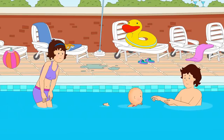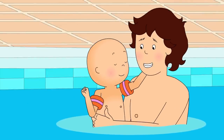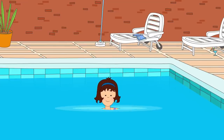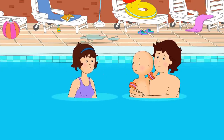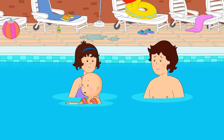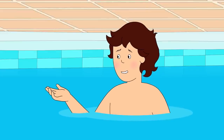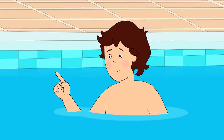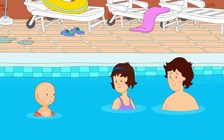Caillou swam towards Daddy. That's it, Caillou! Just a little further! I made it! Caillou watched as Mommy swam under the water. He was very impressed. Ta-da! Caillou wanted to try and swim underwater too, but his armbands wouldn't let him sink. Caillou, you can't go underwater with your armbands on. Shall I hold onto them for you? Caillou wasn't ready to take off his armbands just yet. It's okay. I'll go under the water another day.